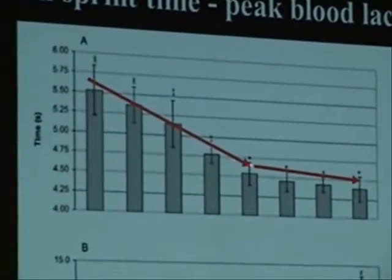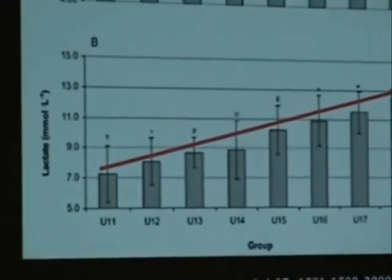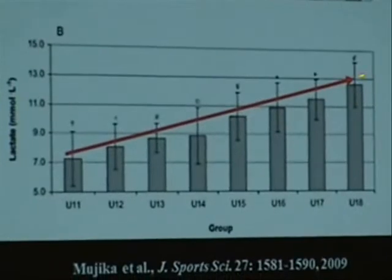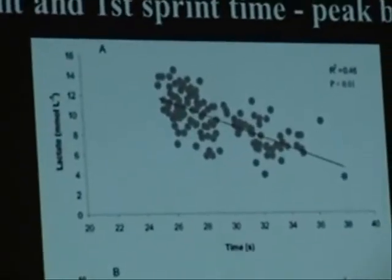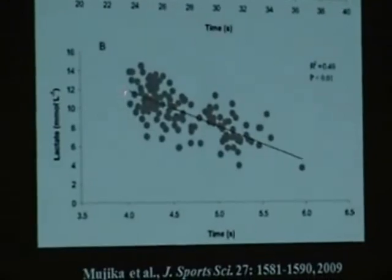The performance gains up to under-15 are mostly related to growth, whereas gains beyond that are mostly related to training. When we look at peak blood lactate concentration — measured at one, three, five, seven, and ten minutes post-test — we see a linear increase with age. However, when we divide peak blood lactate by body mass, there is no significant difference among the groups. There is a clear relationship between mean sprint time and peak blood lactate: if a player produces a lot of lactate, he goes very fast — or conversely, if he goes very fast, he produces a lot of lactate. This applies to total time, mean sprint time, and first sprint time.